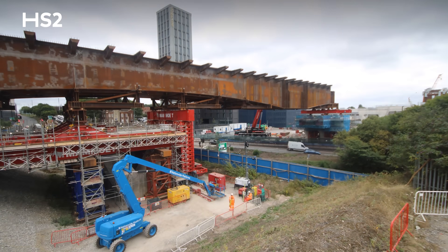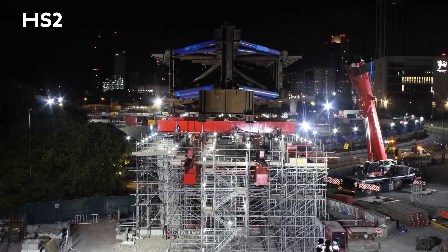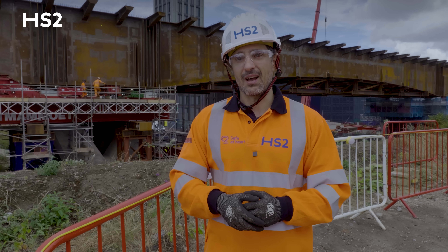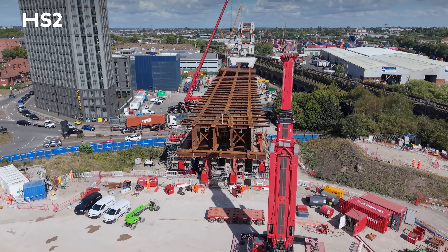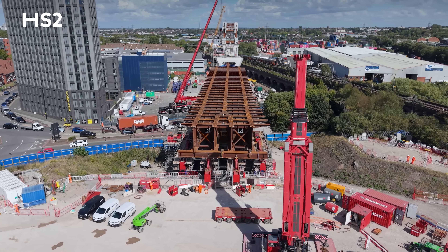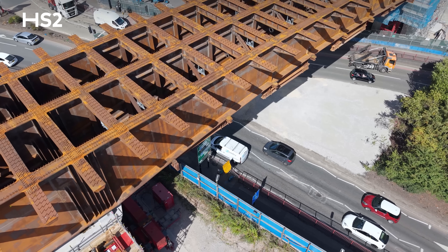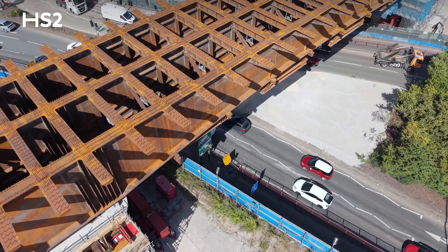The plan was to launch 12 meters every night, but because we were able to optimize the whole operation we achieved 24 meters per night. Being able to finish the structure ahead of schedule was a great benefit for everybody — for our stakeholders and businesses who were able to minimize the disruption they experienced.